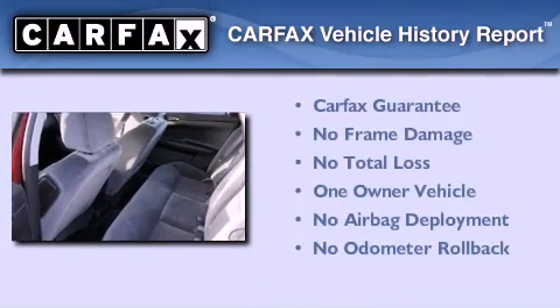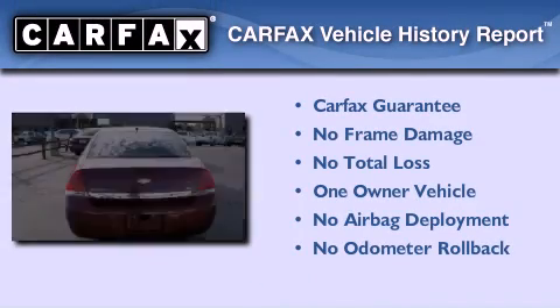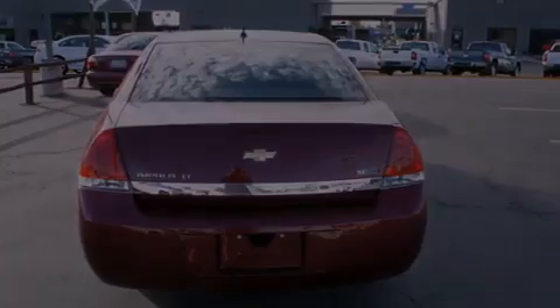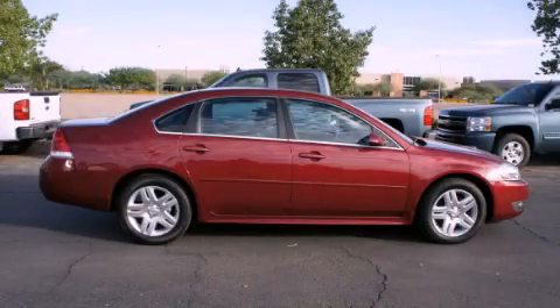This Chevrolet has had only one owner, and it qualifies for the Carfax Buyback Guarantee. Contact us today to arrange your test drive. Thank you.